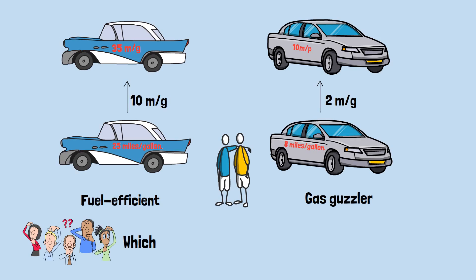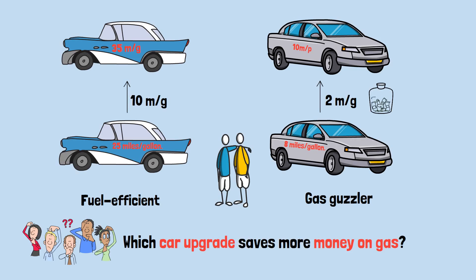Here's the question: which car upgrade saves more money on gas? The answer — the second neighbor saves more than twice as much, despite the smaller numerical increase.